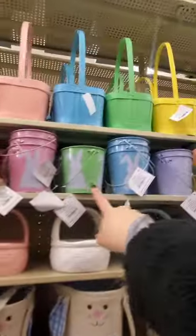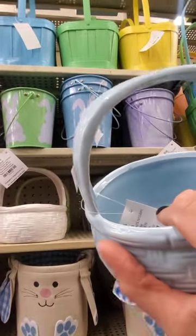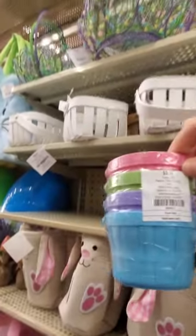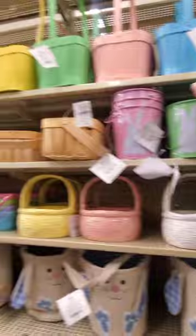I guess you could reuse it as decor, but I don't know. These are cute tins, and I like these. How much is that? $9.99 — I thought it said $3.99, I was about to say give me a few. These are cute too — little plastic baskets, four bucks. And these are four bucks too.